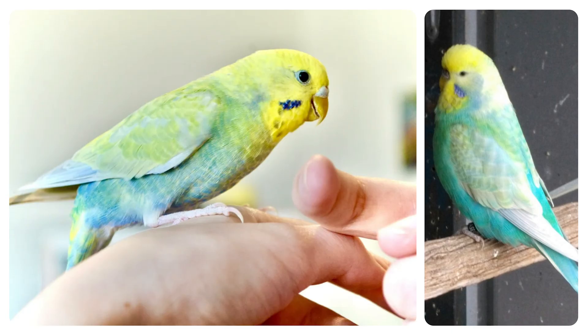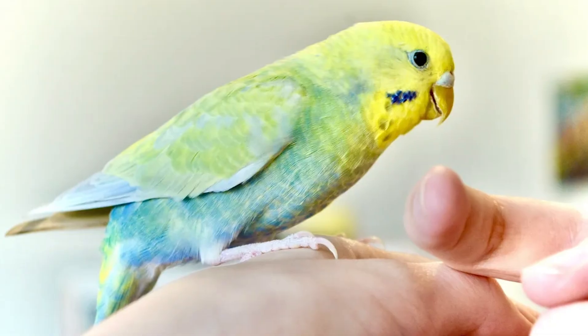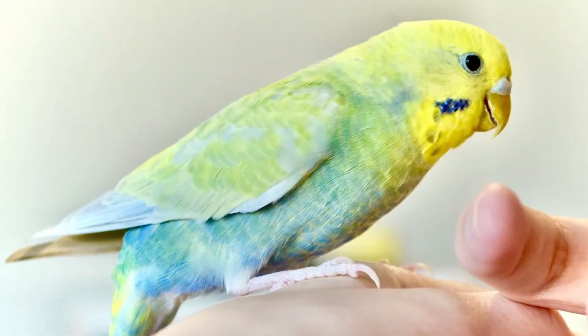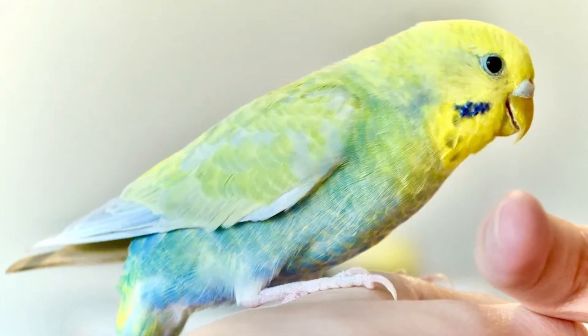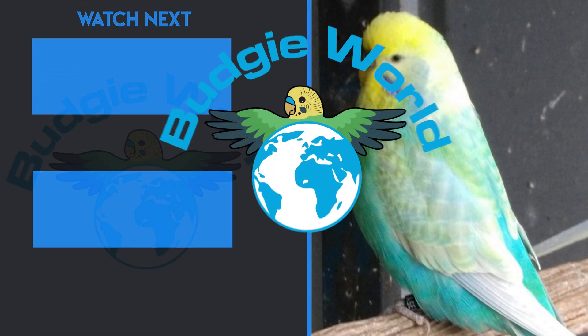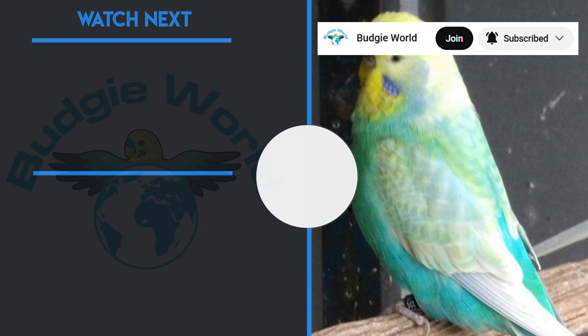If you enjoyed this video and learned something new, don't forget to leave a like, subscribe, and share it with other budgie lovers — it really helps spread awareness and support the channel. Want to support Budgie World and get cute perks? Hit the join button — it means a lot and helps keep the videos flying!